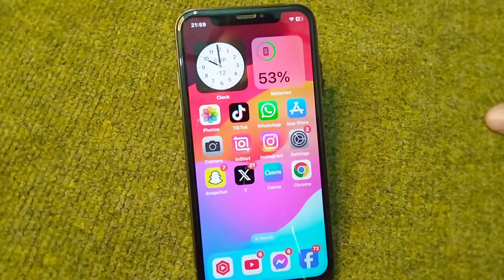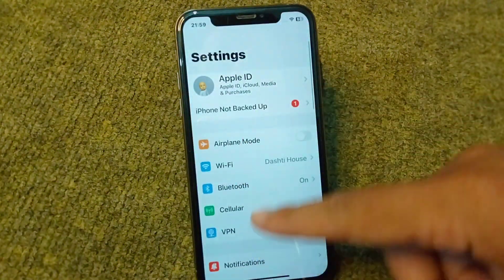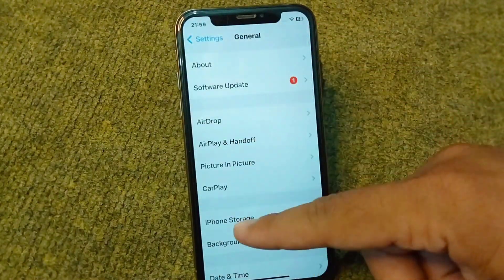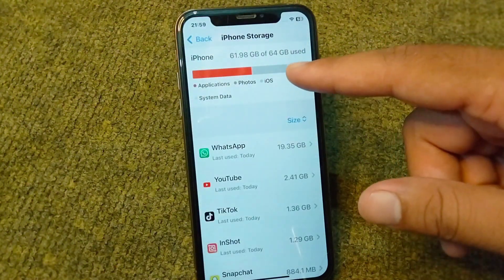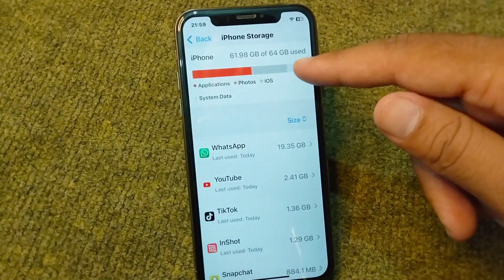To fix this problem, simply open Settings on your device, then open the General section, and from there tap on iPhone Storage. From here you have to simply clear some useless data from your iPhone if it is full.